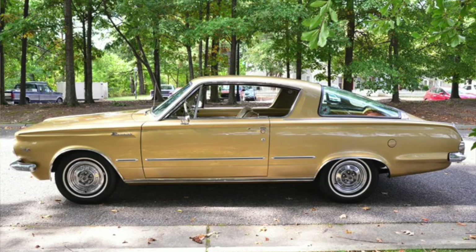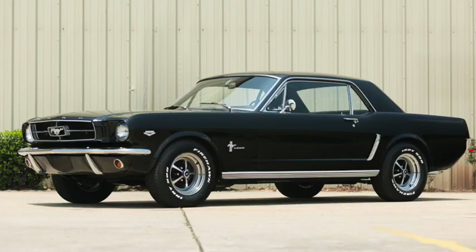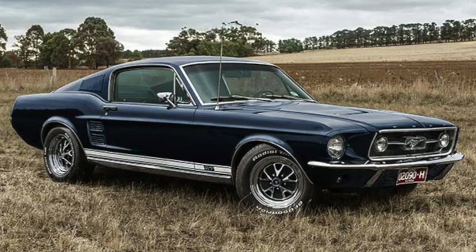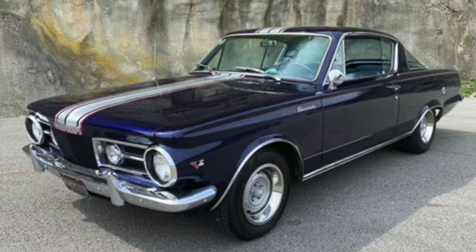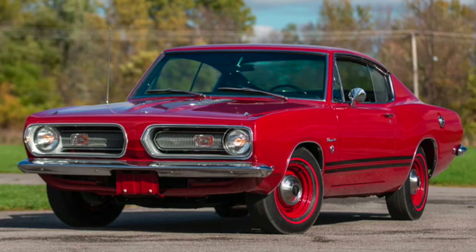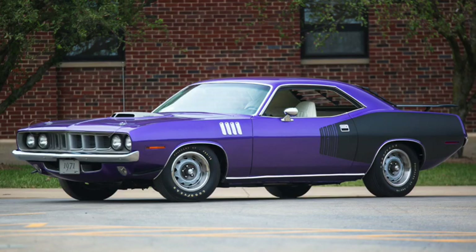The Barracuda, introduced a few months earlier, differed from the compact Valiant only cosmetically at first. But offering bigger engines in these smaller cars became the next muscle car trend. The Mustang would quickly upgrade to a 289 High Performance, then a 390, and eventually a 429 Boss. The Barracuda would similarly increase from a 273 to a 318 to a 340 to a 383, to the 426 Hemi and 440 six-pack.